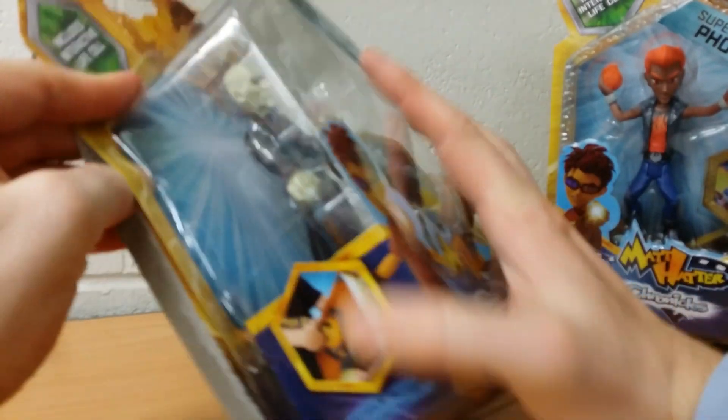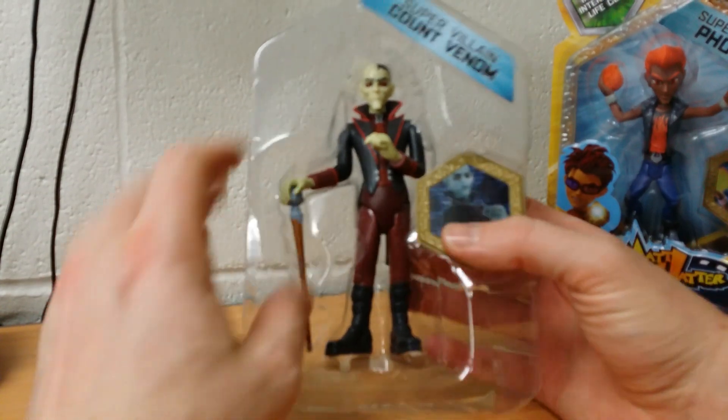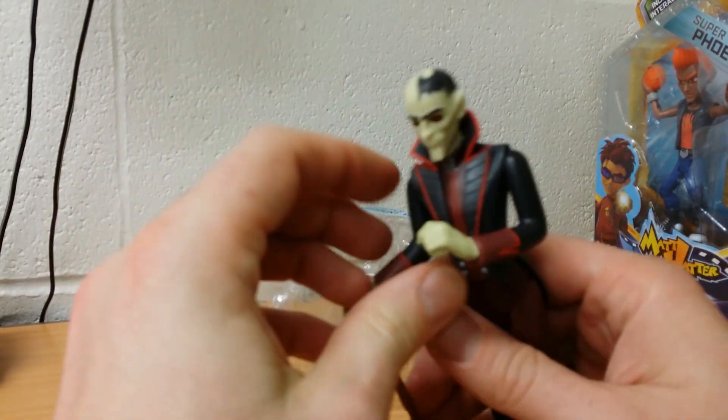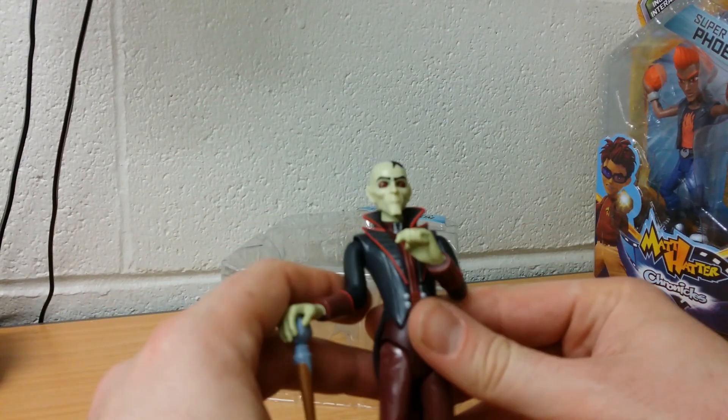I'll get him opened up. He does actually come with an accessory. Whether it is removable from his hand is a different question. Let's ask him — is it removable from your hand? He says, I'll tell you when I get out. I do like the fact that his hair is kind of patterned in a similar shape as a bat.